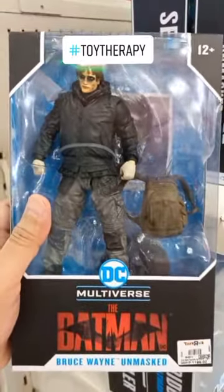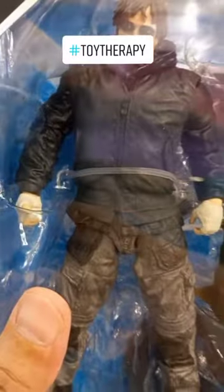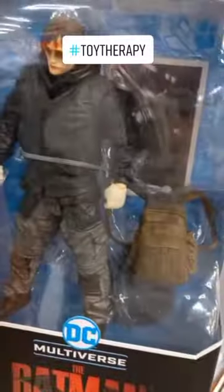Next up is Bruce Wayne with civilian clothes. Medyo baggy — maybe he's hiding the costume inside with this bag. And as you can see at the back, he looks cool with his motorcycle.